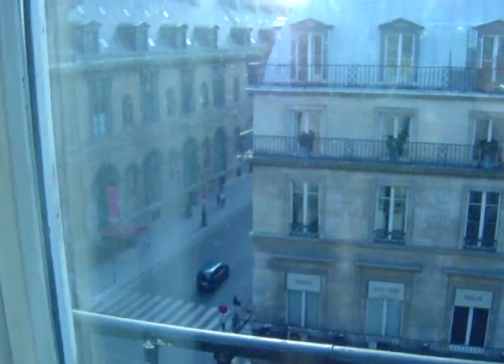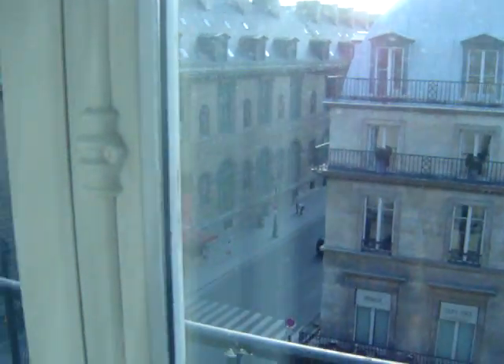Let's take a little look outside and see what the view is. This is sort of about 7 o'clock on a spring evening. Not a bad view, very nice and quiet.